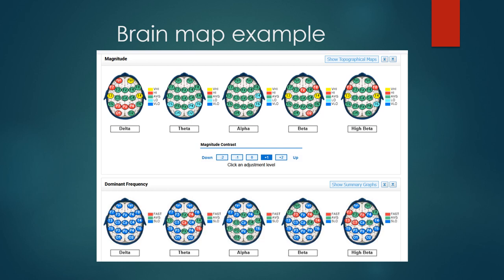Here's an example of what a brain map looks like. Brain map interpretation is quite a steep learning curve — it took me several months to get my feet underneath me. There are five brains shown across the top and five across the bottom. All the different colored circles — red, yellow, green, light blue, dark blue — are associated with the 19 different sensors on the QEEG cap, each showing the output from one sensor.